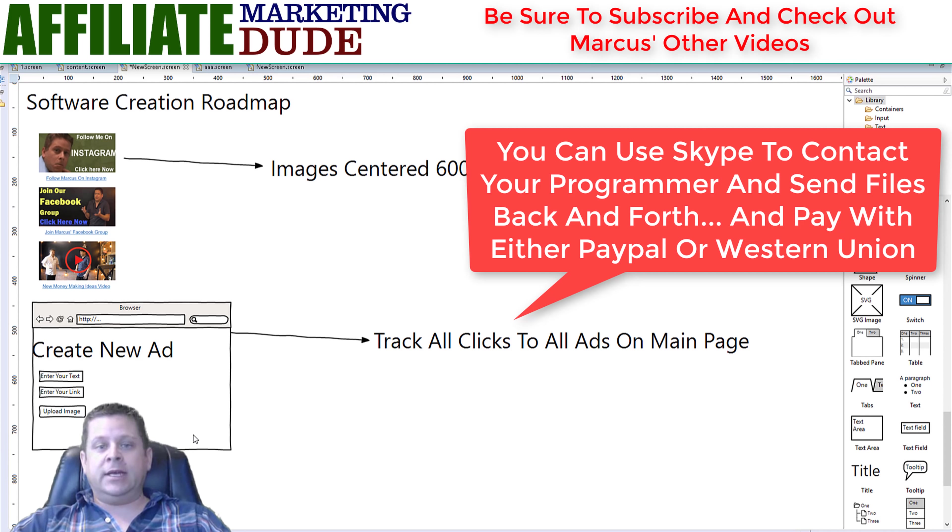Some of the other stuff you can do is downloadable products — video products, PDF products, ebook products, different things like that. The cool thing about these is that once you own them, you can use them for whatever you want. You can get people to opt in, you can sell them. I've done a combination of both — sold them and made millions of dollars, and given them away to build a mailing list. These are your digital assets.